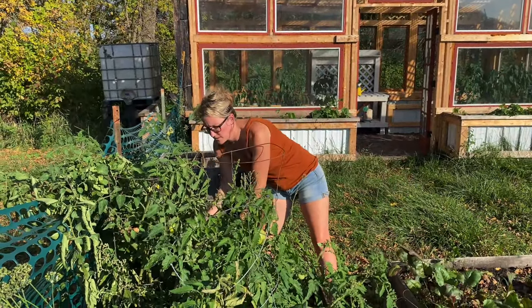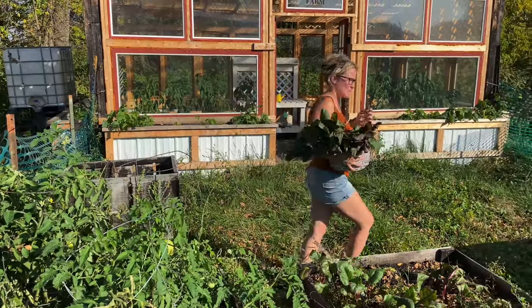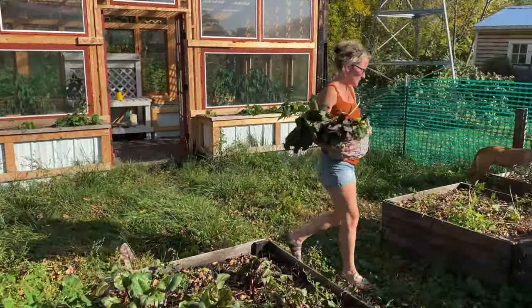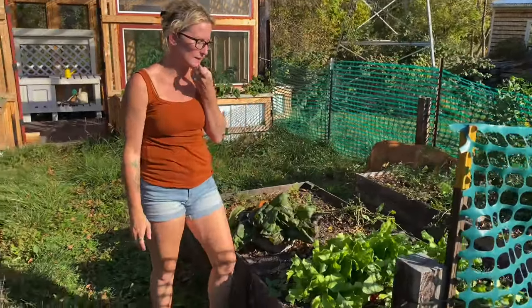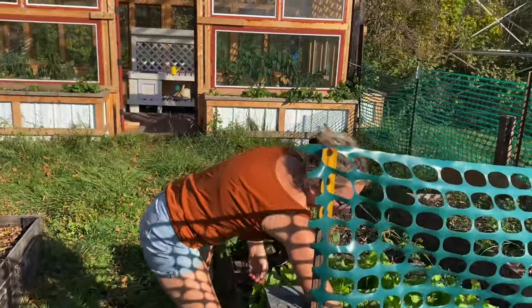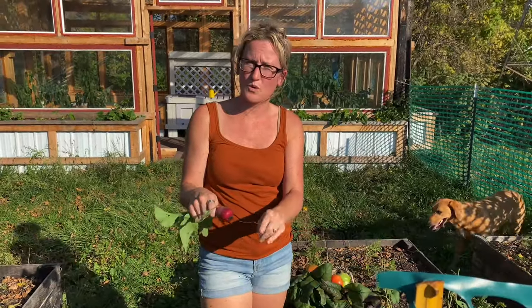My basket's overflowing now — I probably should have brought a bigger one down. I also did lettuce this fall and some radishes, which came up great. Radishes I like because they're fresh and crisp, and you can just eat them raw or throw them on a salad.